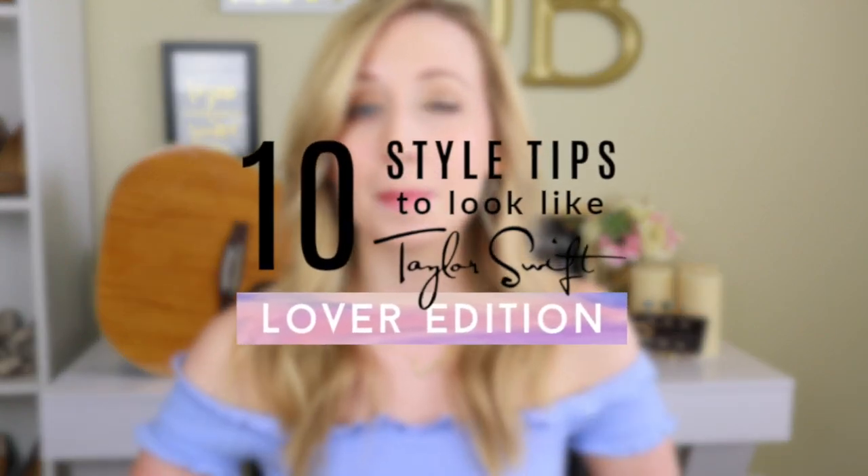Today is the release of Taylor Swift's newest album Lover. It's been 13 years since she released her first album and we've seen her style morph from innocent country girl to feminine powerhouse. Taylor's on the cover of the Vogue September issue. Taylor has really changed her style since the Reputation album and I'm going to tell you 10 easy ways you can implement the new Lover album style so that you can celebrate listening to this album in style.